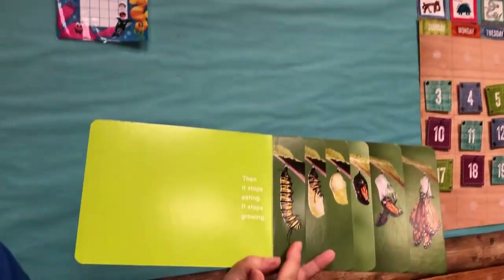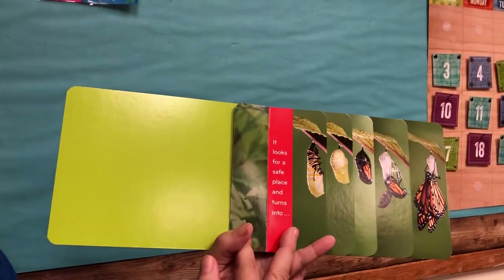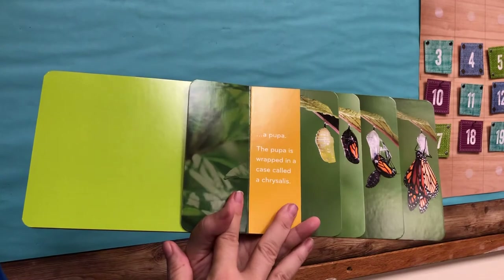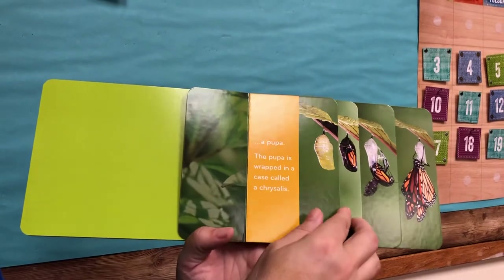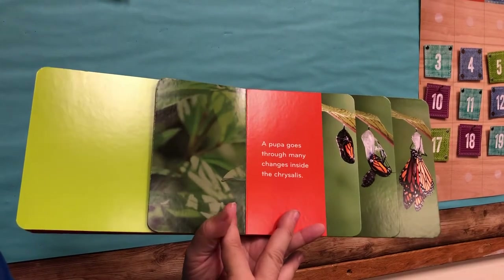Then it stops eating. It stops growing. It looks for a safe place and it turns into a pupa. The pupa is wrapped in a case called a chrysalis. A pupa goes through many changes inside the chrysalis.